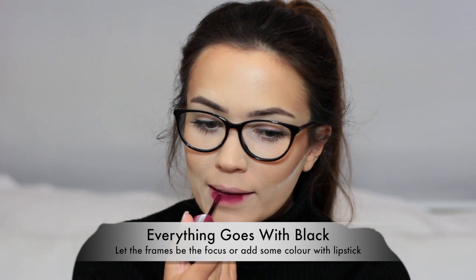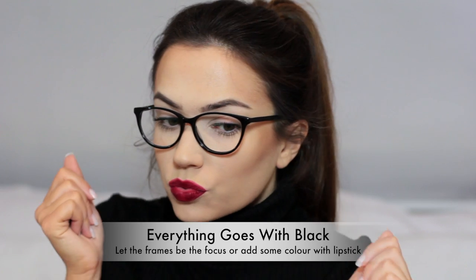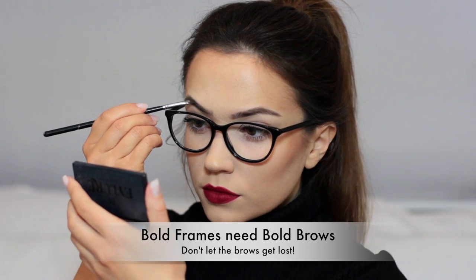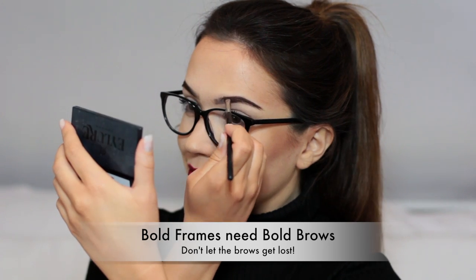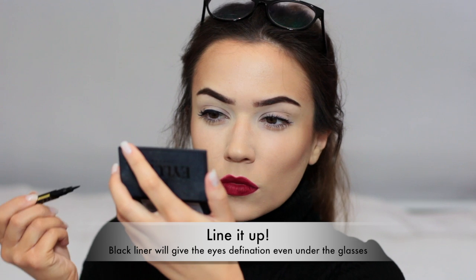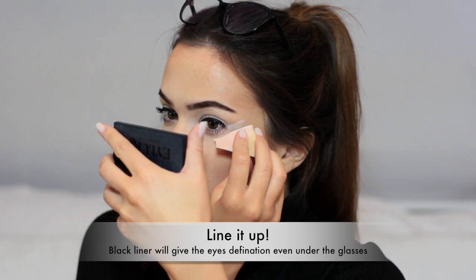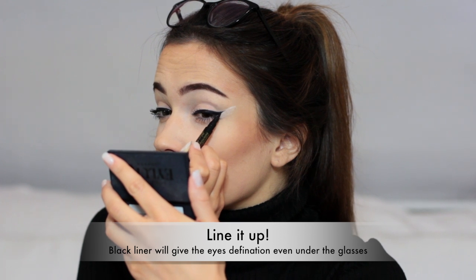You can go nude, you can go with color, you can go with dark colors, light colors — everything works with black. Just rock it. Bear in mind with bold frames you have to go with bolder brows, so fill them in a little bit extra to make sure your brows don't get lost on your face. Eyeliner is perfect for underneath glasses because it still shows through, it adds definition, and this is one of my favorite looks for black glasses in particular.